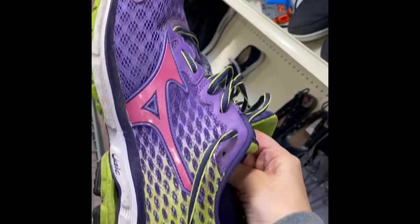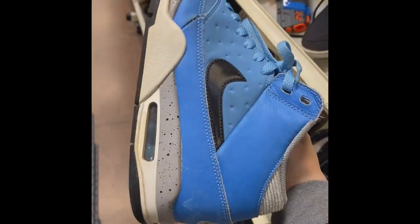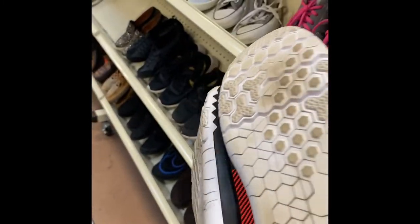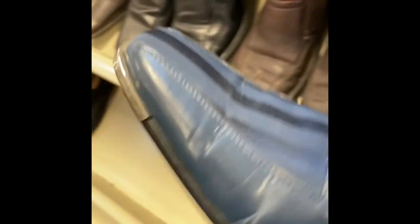Stop number two — thankfully the shoe section here is much better. Found a pair of Mizunos in good condition, just need a little scrub on the soles. I also found what look like Air Jordans — actually they're the Flight version — but I've sold them before and they're a great sell with a neat colorway. Nike Free Runs in really nice condition, great soles. And some Adidas Samoas, always good for a $25 to $30 pop.